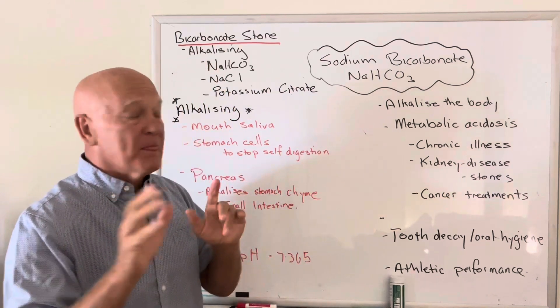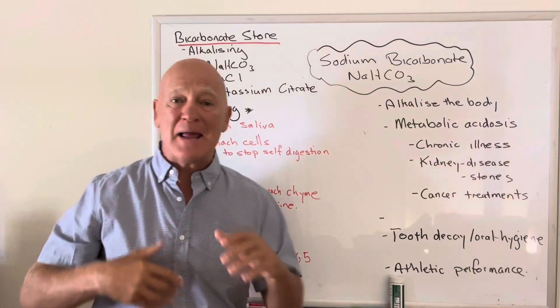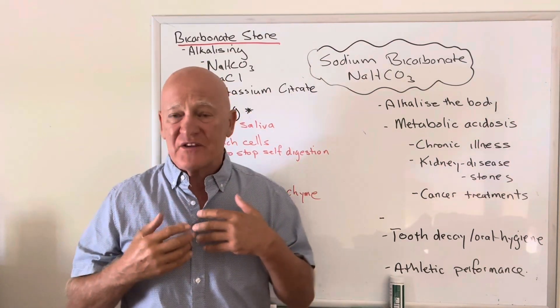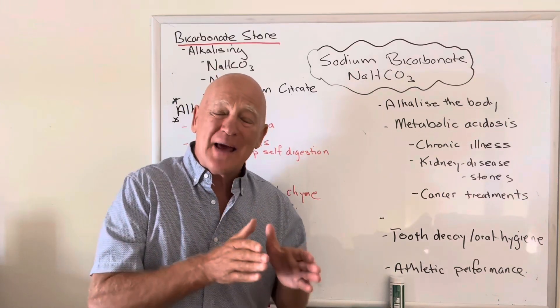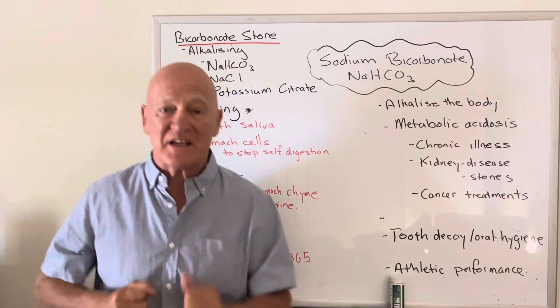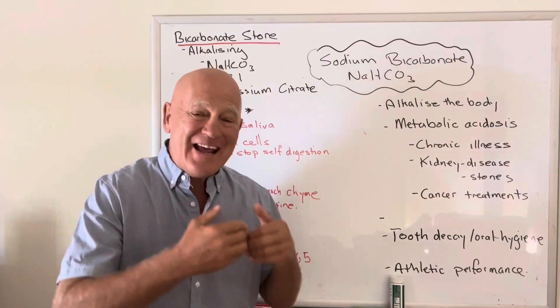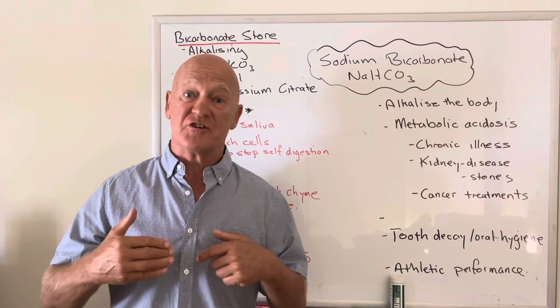What happens is we have in our body a bicarbonate store, and that bicarbonate store is distributed across different organs of the body. It helps balance out the acid that we produce. Every time you do some exercise, movement, any form, you are producing an excess of acid.